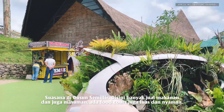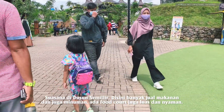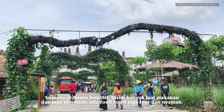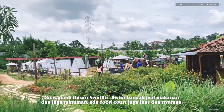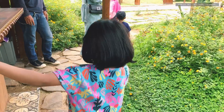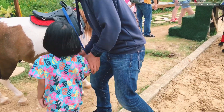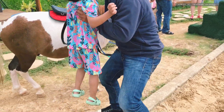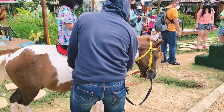Terima kasih banyak ya sudah menonton video aku kali ini. Aku ajak kalian jalan-jalan ke Dusun Semilir. Kalian bisa pantengin terus channel YouTube aku karena aku banyak memberikan informasi untuk kalian seputar dekorasi rumah, traveling, dan masih banyak lainnya. Dukung aku dengan klik tombol subscribe — karena subscribe itu gampang banget — dan mudah aktifkan notifikasinya. Support aku biar channel YouTube-ku makin berkembang dan bisa memberikan manfaat untuk kalian.